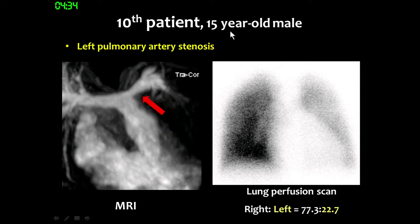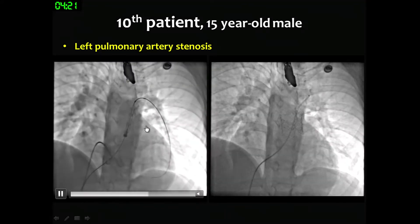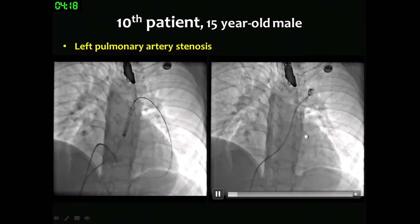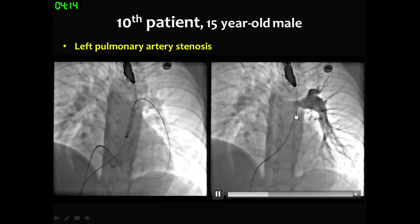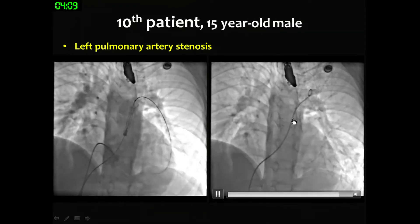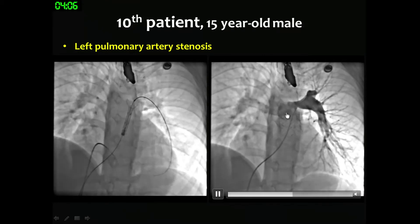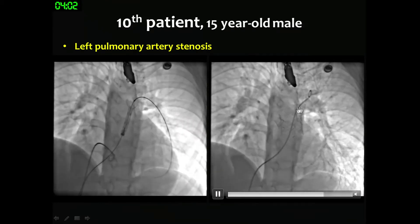Another patient was a 15-year-old male who showed left pulmonary artery stenosis. The lung perfusion scan showed only 23% perfusion on the left side. Despite this LPA stenosis, we could easily navigate to the target area. After deployment, because this valve is not very long and the main PA is the target, there was no interference with the LPA area.